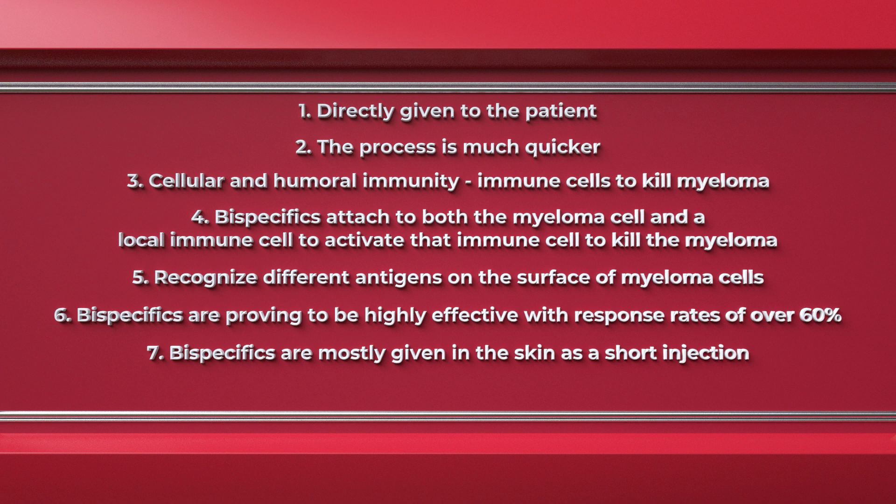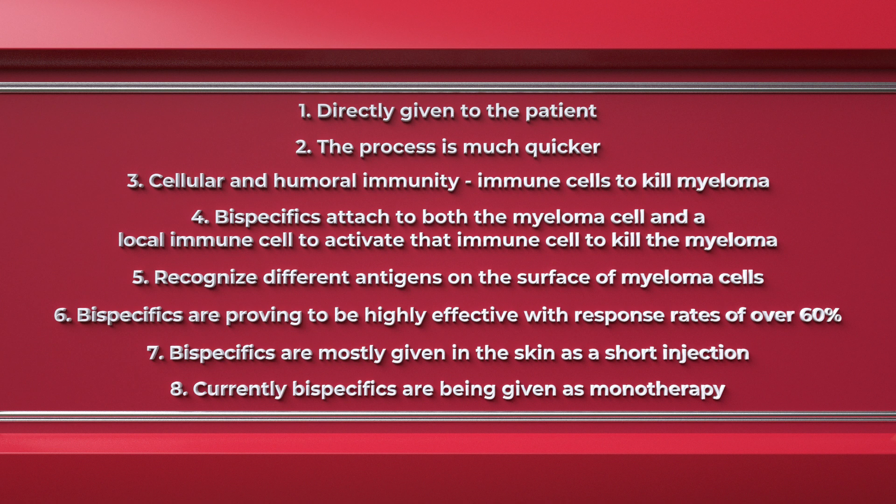Number seven, bispecifics are mostly given in the skin with a short injection, although there are some that still may be given intravenously. Number eight, currently bispecifics are being given as monotherapy, and after a few doses, they no longer even require steroids to be given with them. This can be very attractive to patients as we know steroids can be challenging.